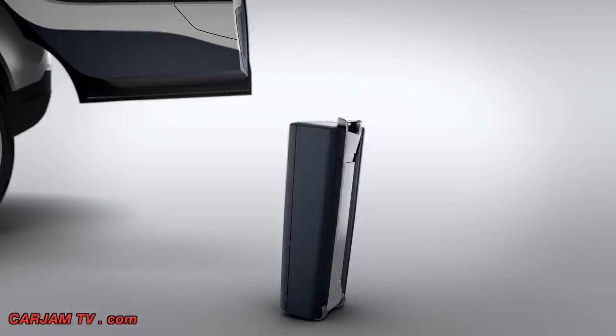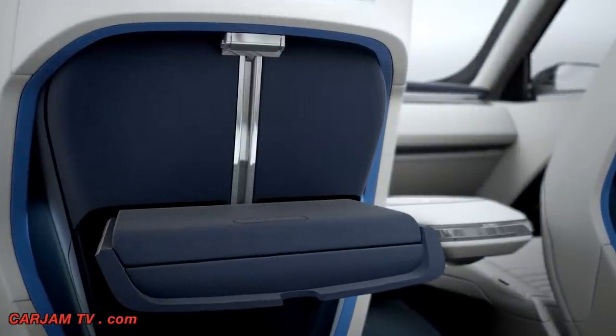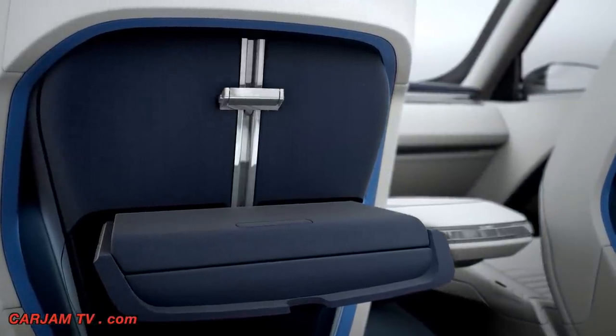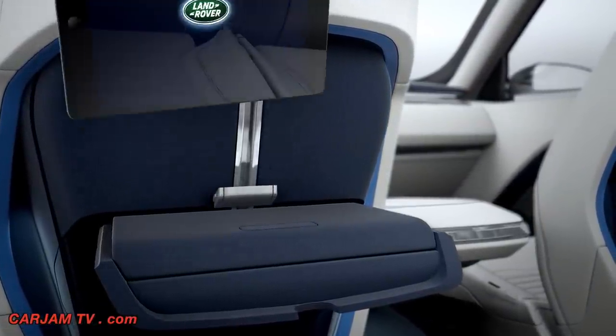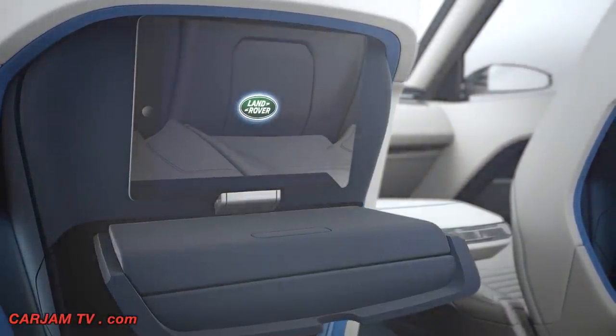a shoulder bag. By integrating gesture control into the vehicle, it brings a whole new dimension to that interface. We've treated each seat as an individual zone within the cabin so that each occupant can watch a movie individually to the others within the car to really enhance that versatility.